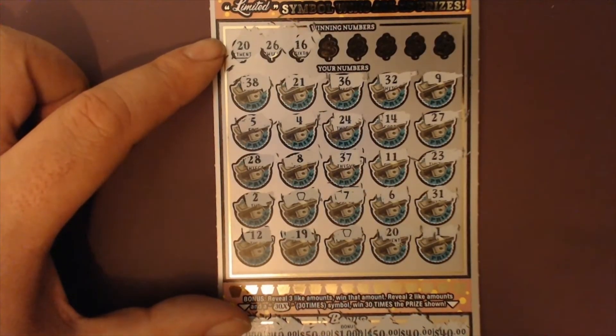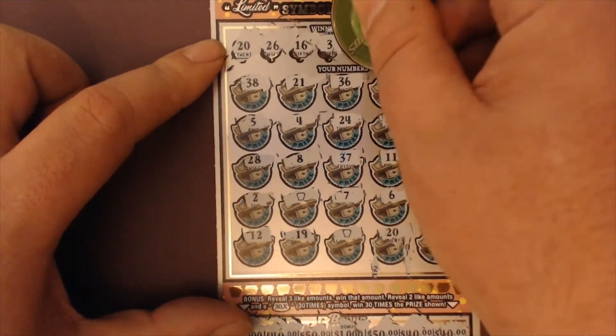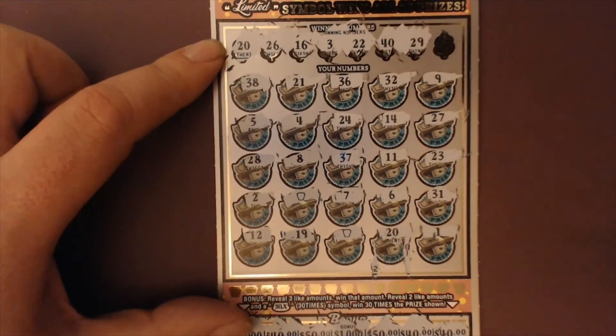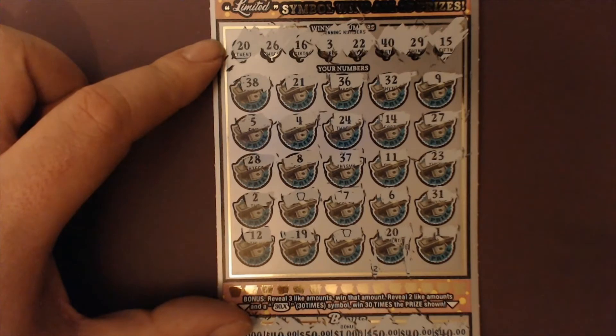We're looking for a 16, 20, and 26 — and we've got a 20. How about a 3 and a double deuce? 2 is one off. No matches there. 29 and the evil 40 — 28 is one off. No 29, no 40. The last number is a 15 — 14 is one off. No 15.